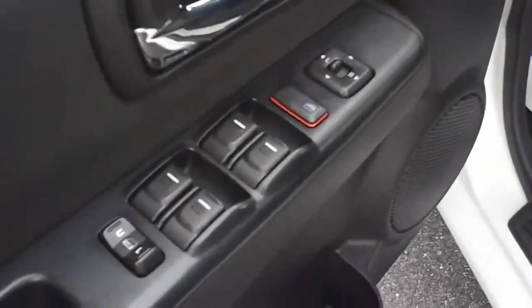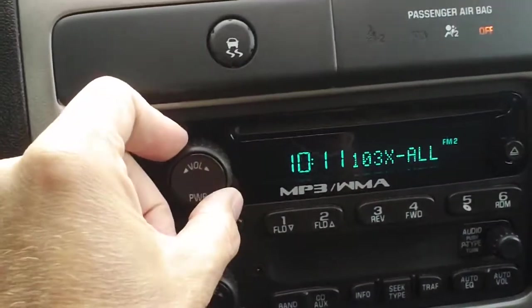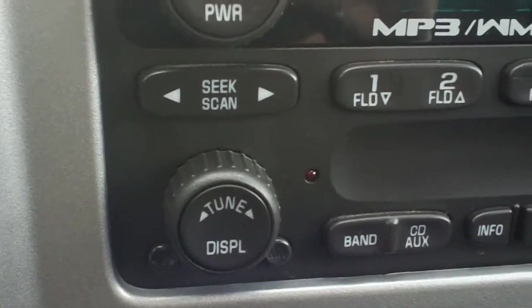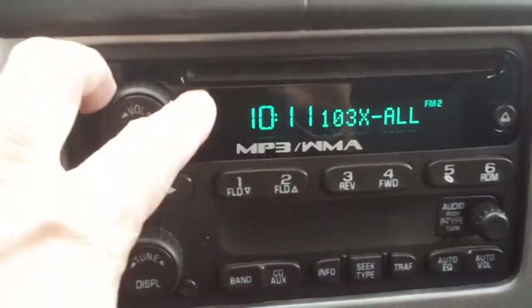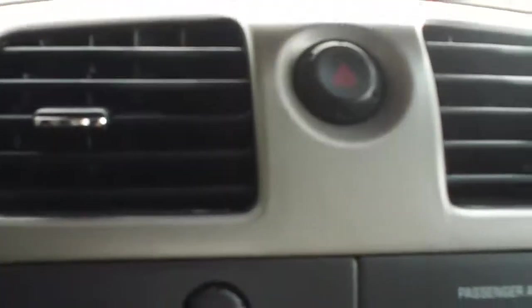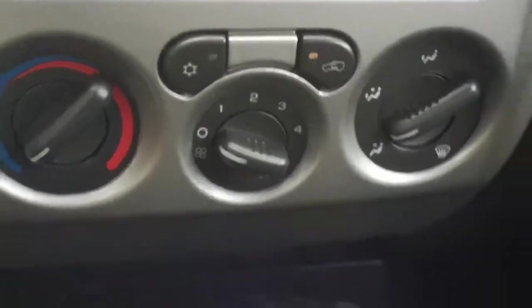Looking inside, it's got power windows, power locks, power mirrors. It is an AM FM CD player. Let me turn that up where you can hear the quality of the sound. Very nice quality of sound. And here are your air controls.